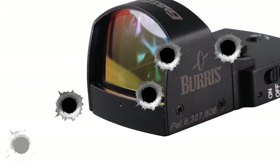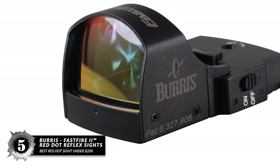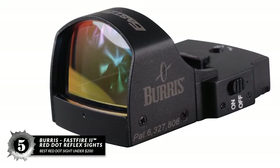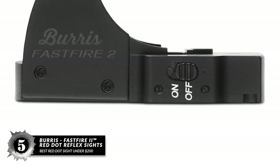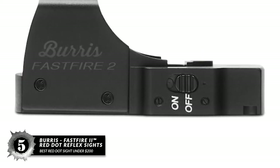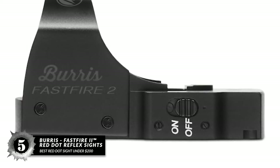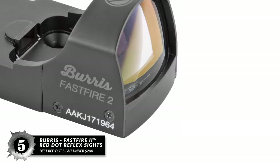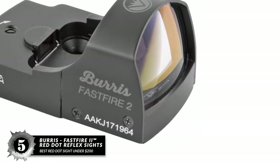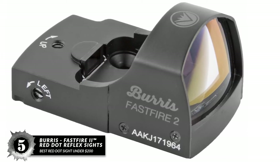First, we have the Best Red Dot Sight Under $200: the Burris Fast Fire 2 Red Dot Reflex Sight. If your budget can accommodate something in the mid-range price-wise, we'd strongly suggest the Burris Fast Fire 2. It is designed to be lightweight, has a small footprint, and offers a wide view, and it excels in all these areas. If you have an aversion to magnified scopes, this is a great option, as the subtle power won't change anything about how you shoot, but it will absolutely improve your accuracy.